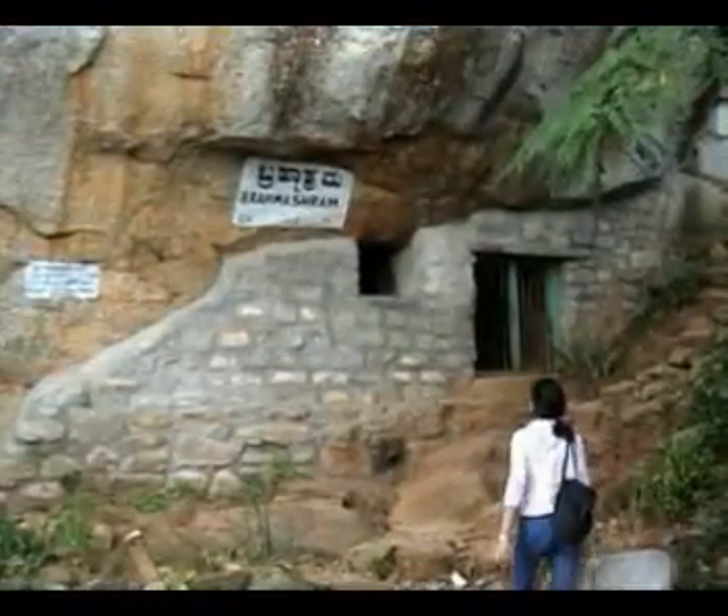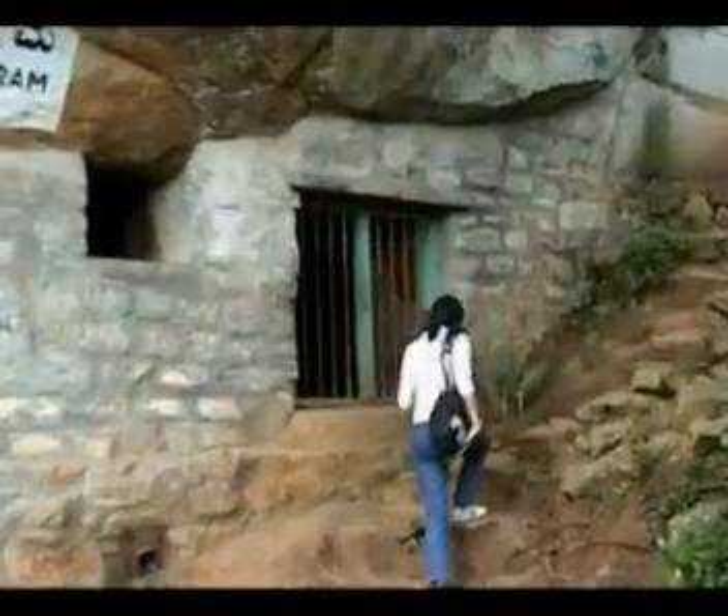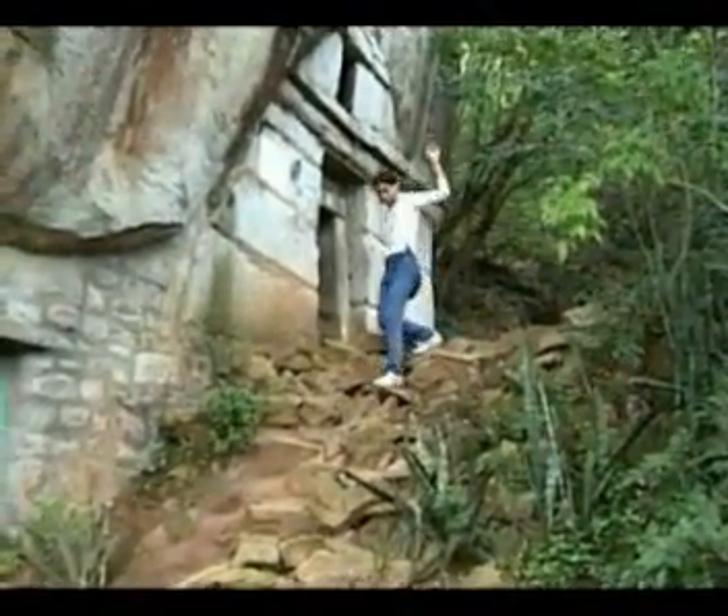There is a cave on this hill called Brahmashram. It is said that Swami Ramakrishna Paramhansa meditated here in this cave.